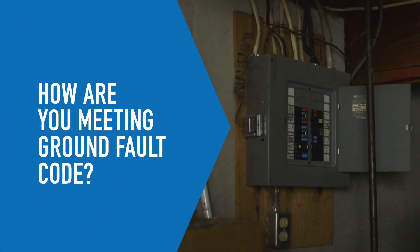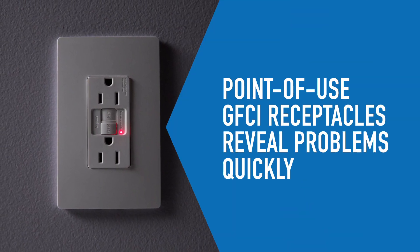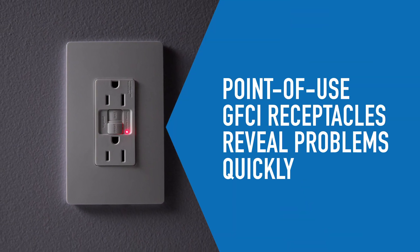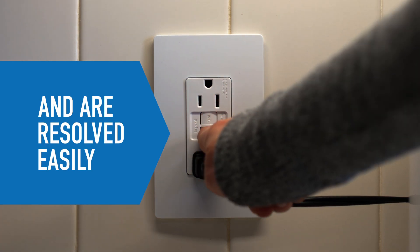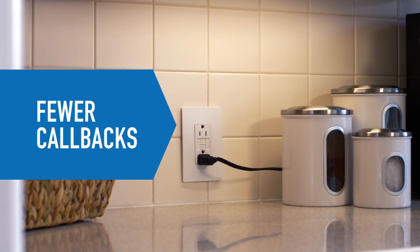How are you meeting code for ground fault protection? Point-of-use GFCI receptacles ensure that homeowners can spot problems quickly and resolve them easily, reducing when and where trips occur and resulting in fewer callbacks for contractors.